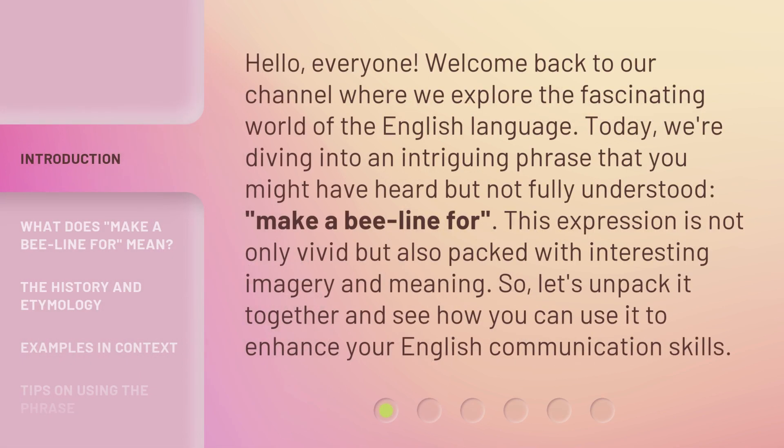Hello, everyone, welcome back to our channel where we explore the fascinating world of the English language. Today, we're diving into an intriguing phrase that you might have heard but not fully understood: Make a Beeline for. This expression is not only vivid but also packed with interesting imagery and meaning. So, let's unpack it together and see how you can use it to enhance your English communication skills.